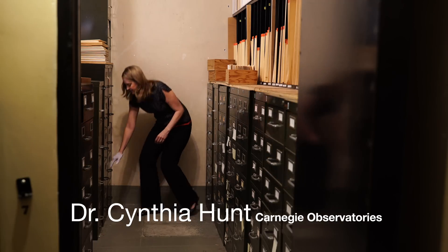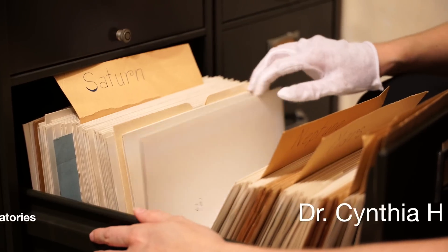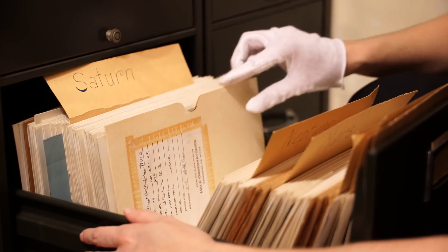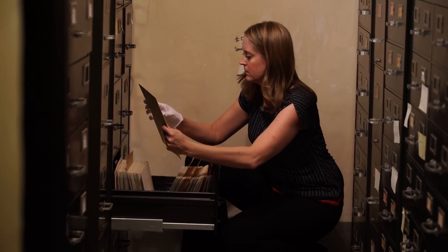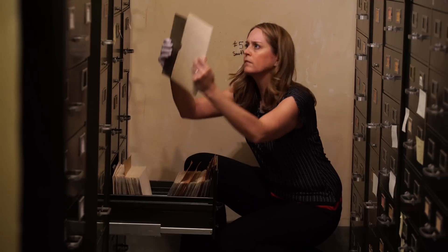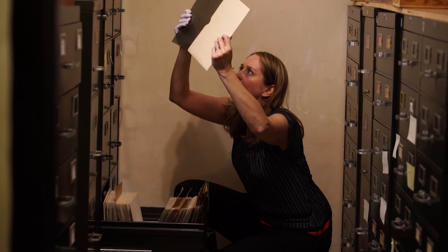I was looking through the plate vault for interesting images behind the Neptune divider. I found a set of plates that said CONSTANTIA 315 and then PLUTO written in all caps. Then I noticed the date said 1925, which gave me great pause, because of course Pluto was discovered in 1930, and I couldn't help but wonder why was this plate from 1925 marked Pluto.